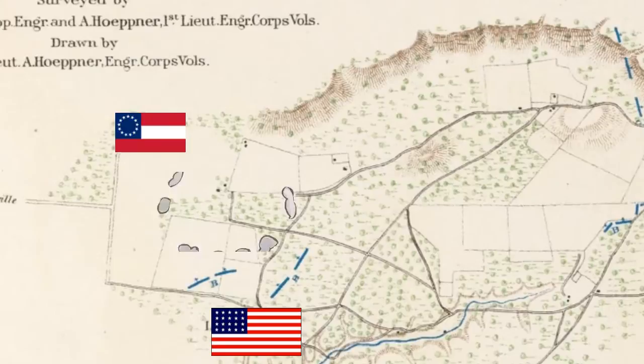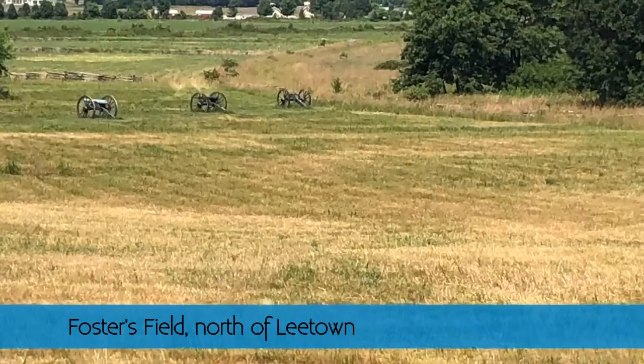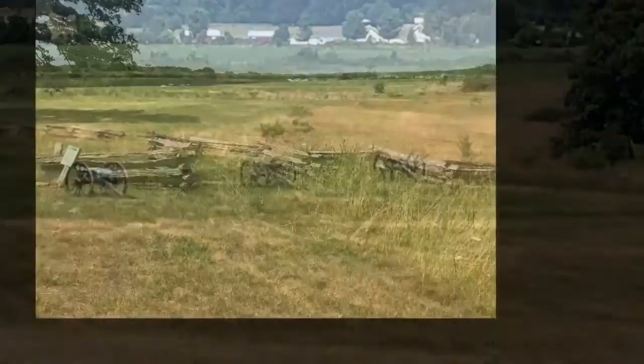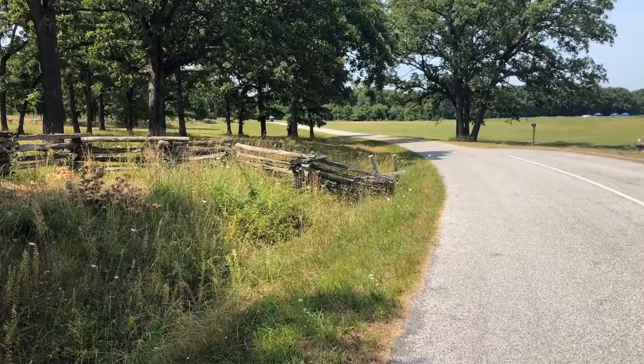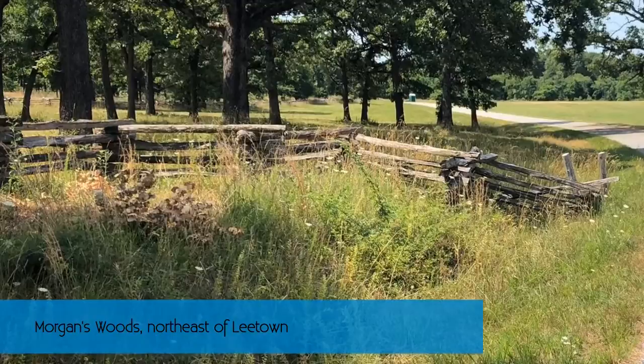Instead of retreating to Leetown, they attacked — and they were completely outnumbered. The Confederates were moving along Ford Road up into Foster's Fields, and the Union just unleashed on the Confederates. Predictably, the Confederates stormed past everything. This was going to be another huge defeat. Things weren't going well for the Union, and they were being sent back to this tree line — Morgan's Woods — where these troops were just trying to regroup and avoid another rout.